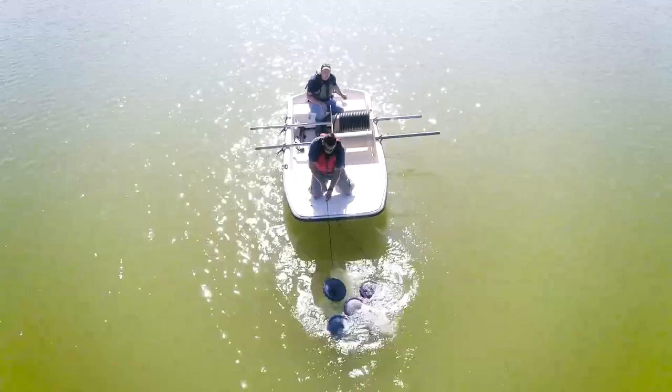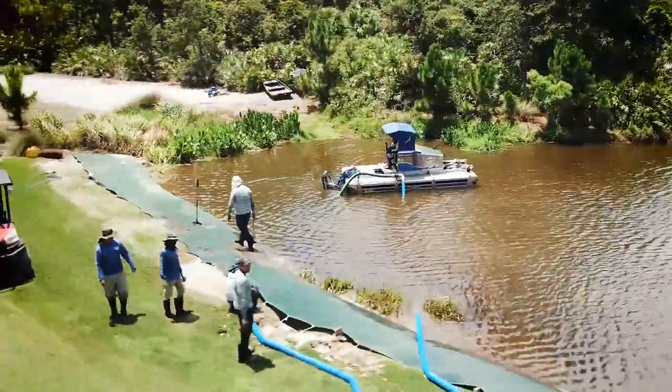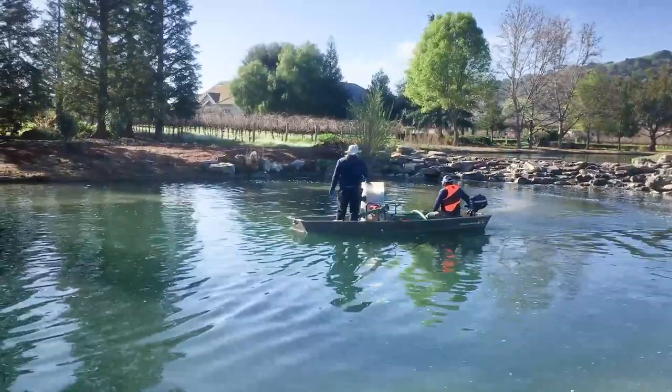Through an annual management program, professional lake and pond experts can implement sustainable solutions that will help enhance your water body and improve the health of your aquatic resource for years to come.